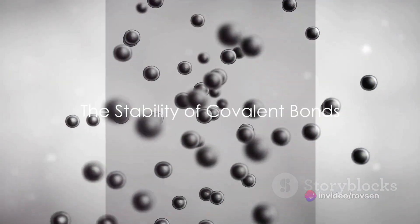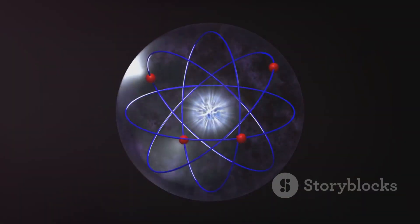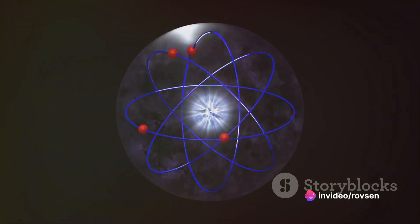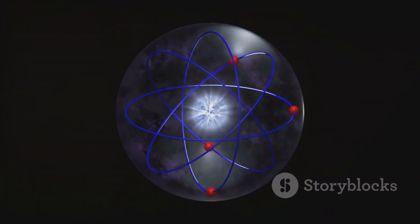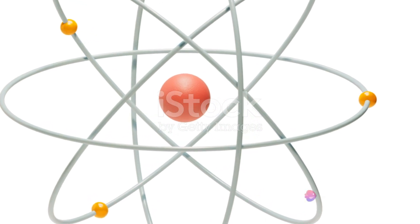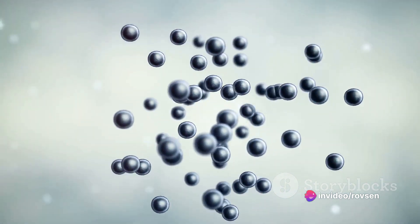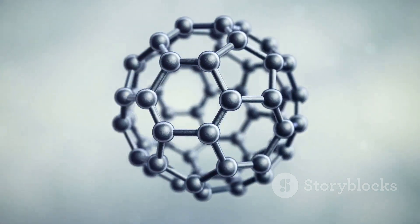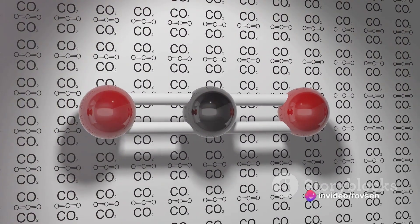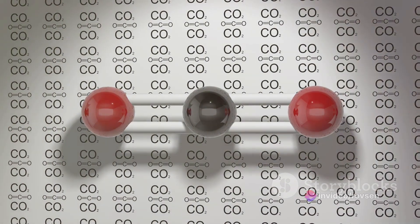What happens when atoms decide to share instead of steal? They form covalent bonds. To understand covalent bonds, let's first take a step back and consider atoms. Atoms are like tiny universes, with a central core of protons and neutrons surrounded by a cloud of electrons. These electrons are the currency of atomic interactions, and atoms can either gain, lose, or share these electrons to form bonds with other atoms. In the realm of covalent bonds, sharing is the name of the game. Covalent bonds form when atoms share electrons, creating a stable connection that keeps them bound together. This sharing isn't always equal — sometimes one atom pulls the shared electrons closer than the other. But the important thing is they're sharing, not stealing.